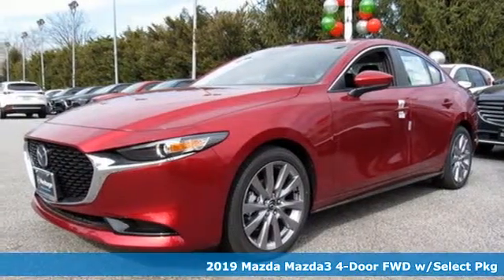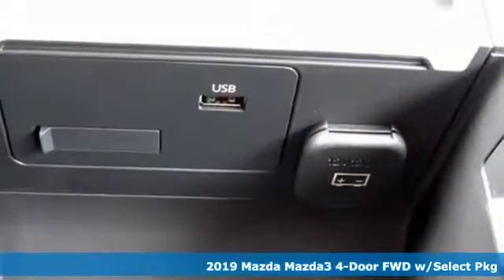It's a new 2019 Mazda 3 4-door. With Mazda, driving's what matters most.